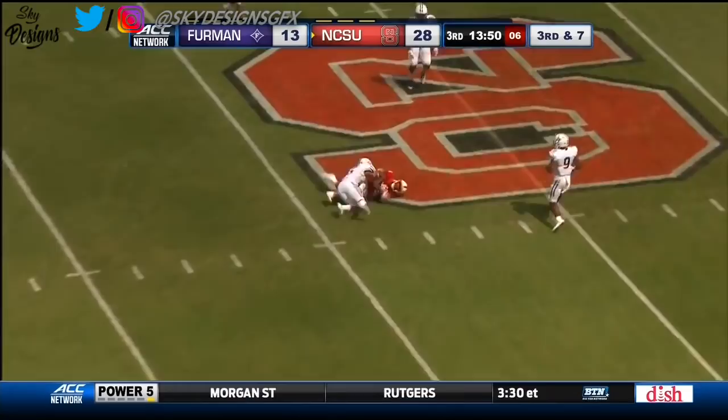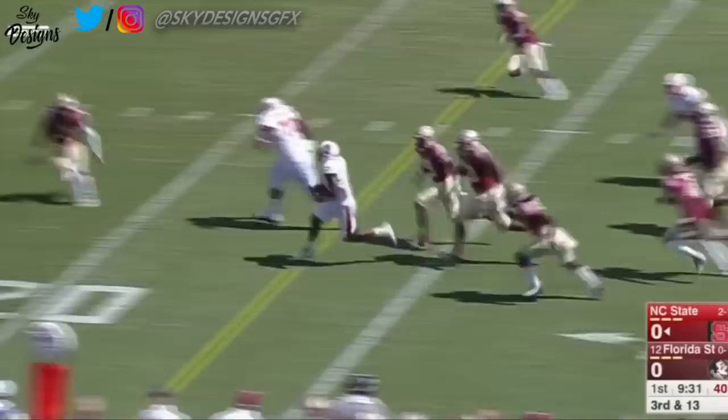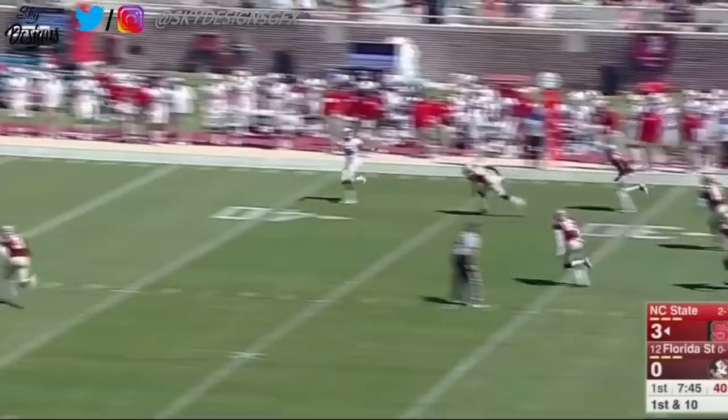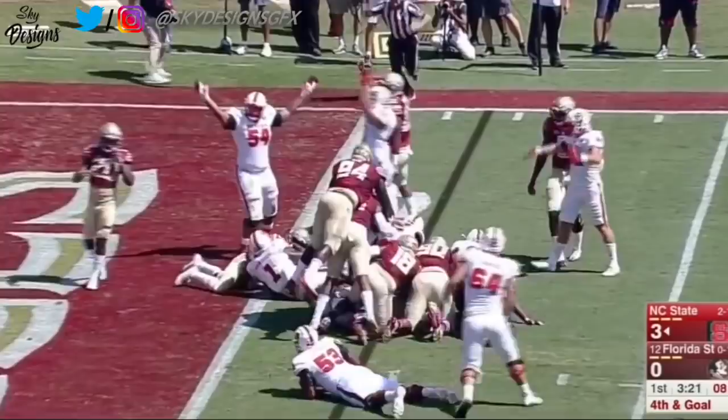Quick throw on the screen — Jalen Samuels upfield, inside the 20-yard line and down to the 10 he goes. Samuels navigating traffic. Samuels the back, and Finley will throw down the sideline — a jumping effort by Dylan Parham. Samuels on the run looking for the end zone — touchdown! Samuels.